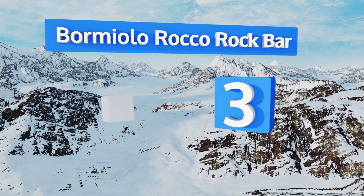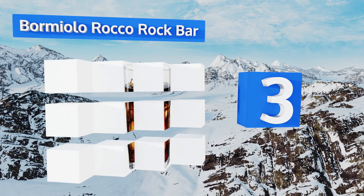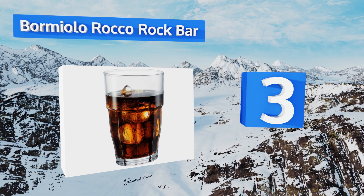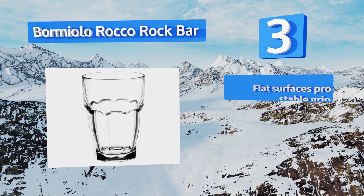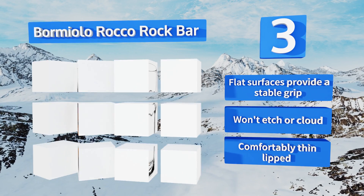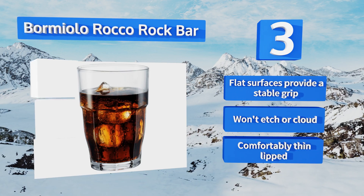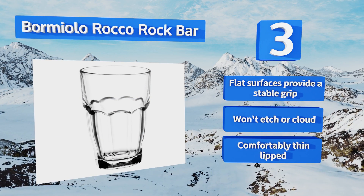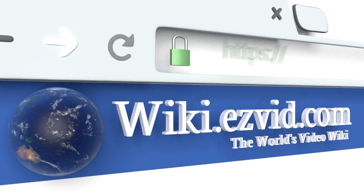Nearing the top of our list at number 3, available in five sizes and in sets of six or twelve, the Bormioli Rocco Rock Bar coolers make an excellent addition to any kitchen. They're tempered for added strength, stack beautifully for easy storage, and their multifaceted fluted design adds a sophisticated touch. Their flat surfaces provide a stable grip, they won't etch or cloud, and they come with a comfortable thin lip.